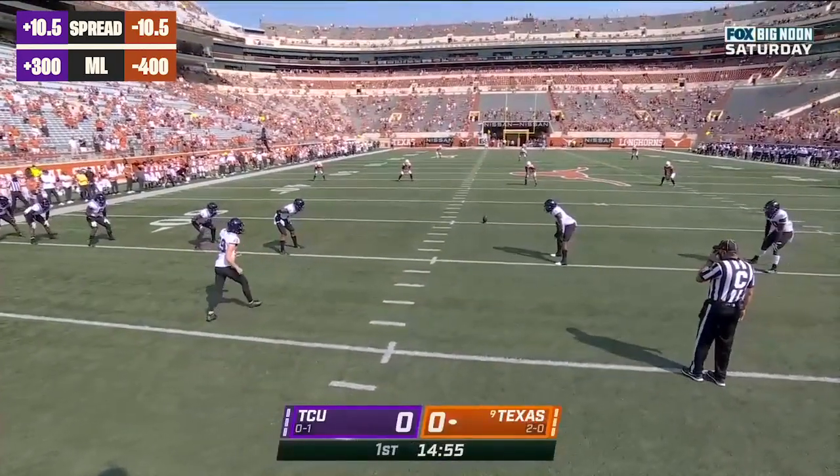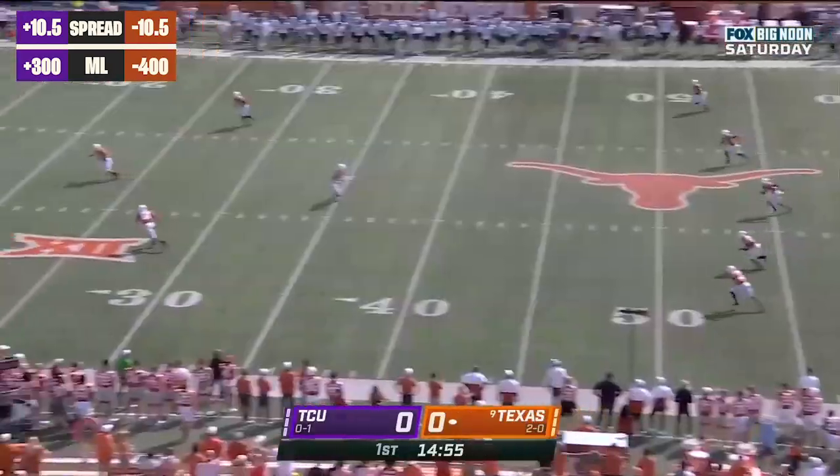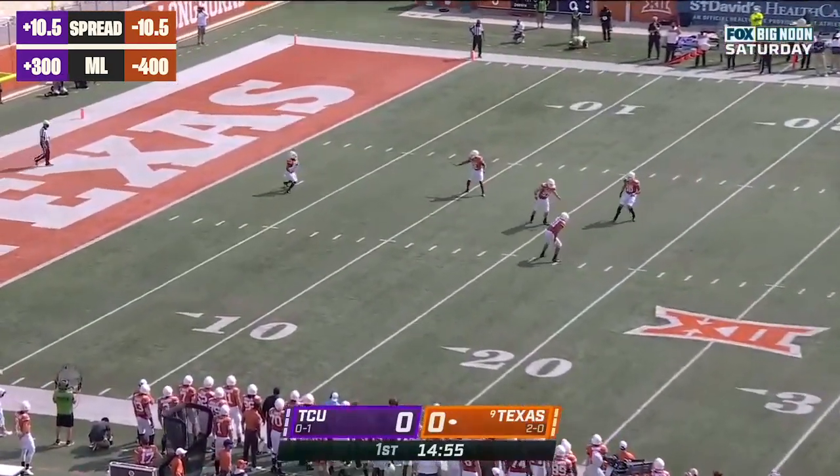We've got Big 12 football for you on Fox as TCU comes into town to take on the ninth-ranked Texas Longhorns.